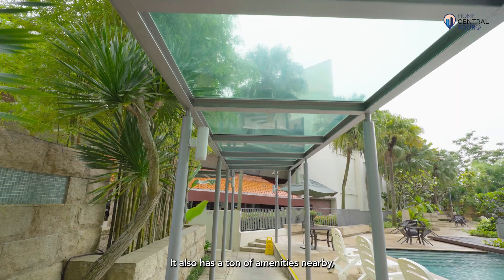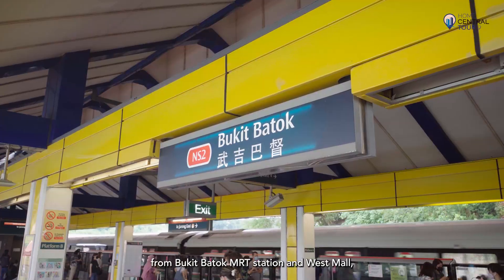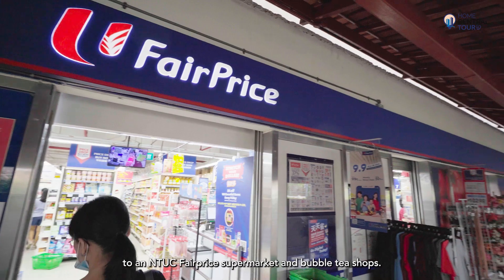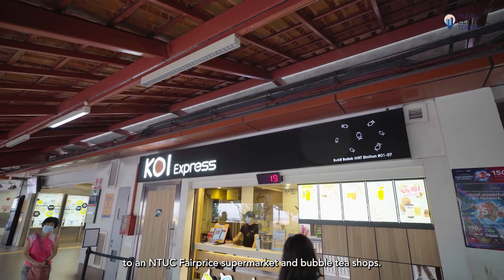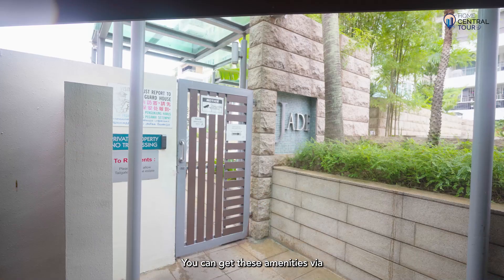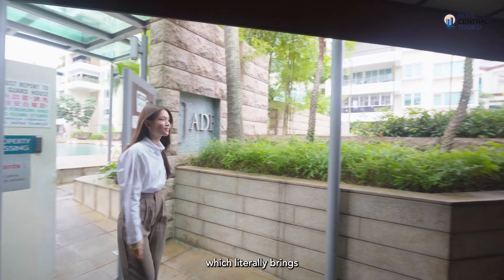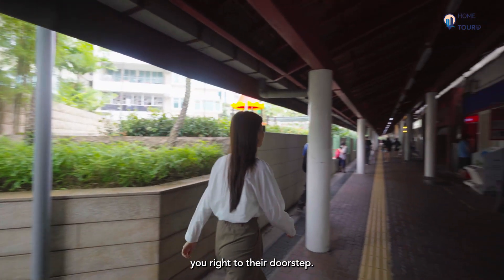The Jade has a ton of amenities nearby, from Bukit Batok MRT station and West Mall to an NTUC FairPrice supermarket and bubble tea shops. You can access these amenities via a conveniently located side gate, which literally brings you right to their doorstep.